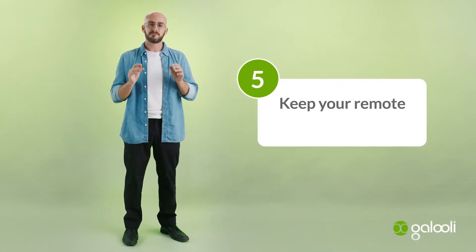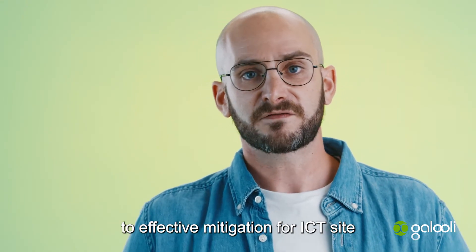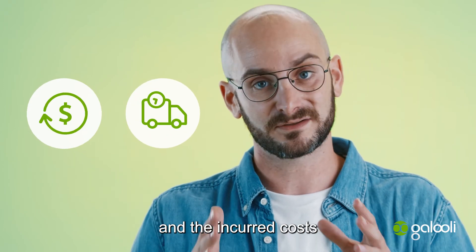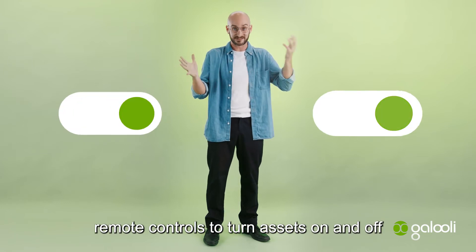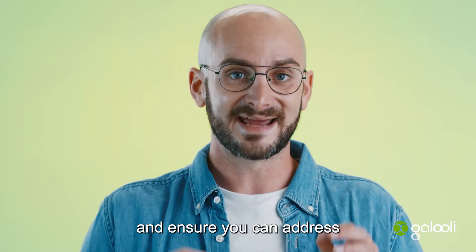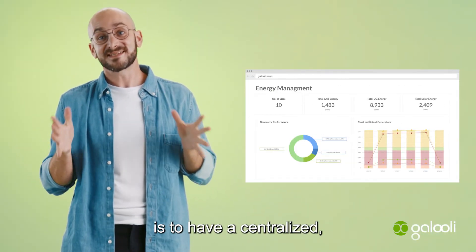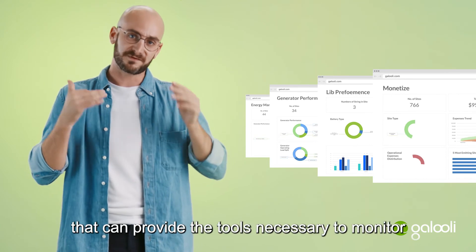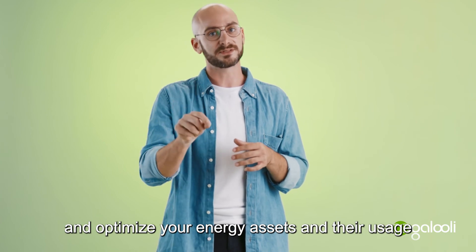Number five: keep your remote sites under control. One of the most significant obstacles to effective mitigation for ICT site operators is technician travel time and the incurred costs. Even having the basic remote controls to turn assets on and off can be enough to keep your technicians and assets safe and ensure you can address any issues on your time. The most important piece in all of this is to have a centralized, well-organized platform like Galooly's that can provide the tools necessary to monitor and optimize your energy assets and their usage.